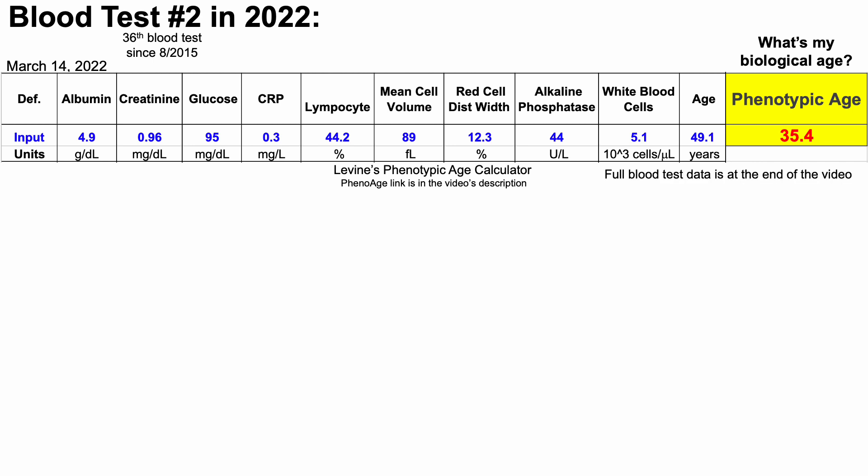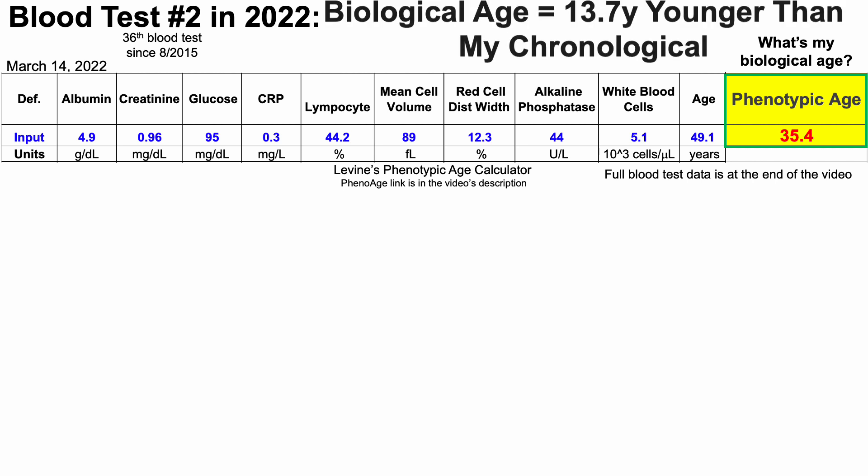Note that full blood test data with screenshots for the lab reports will be at the end of the video. When entering these nine biomarker values, we can see that my phenotypic age — my biological age — is 35.4 years, which is 13.7 years younger than my chronological age.